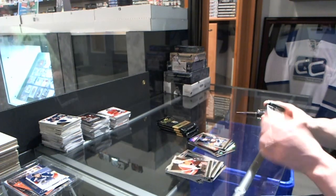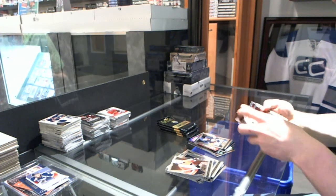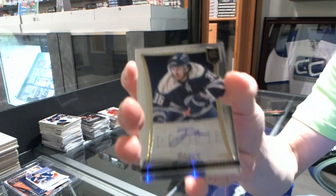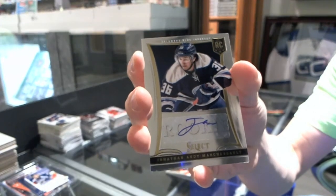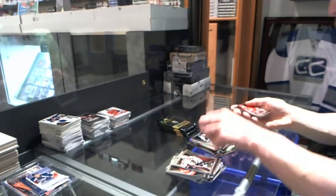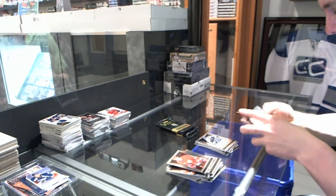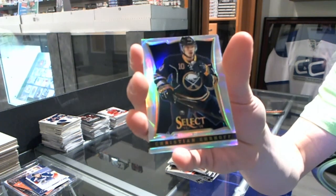And a rookie for the Islanders, Anders Lee. We've got a rookie autograph to 399 for the Columbus Blue Jackets, Jonathan Audy-Marchessault. Prism Refractor for the Sabres, Christian Ehrhoff.